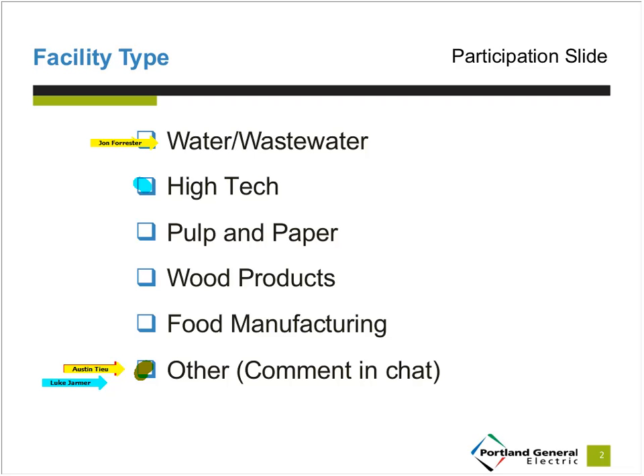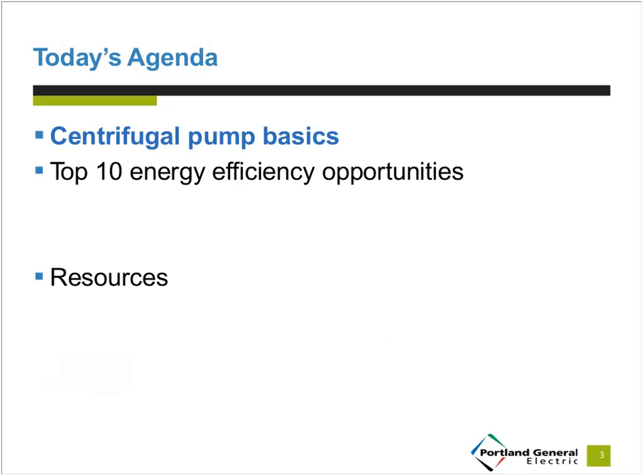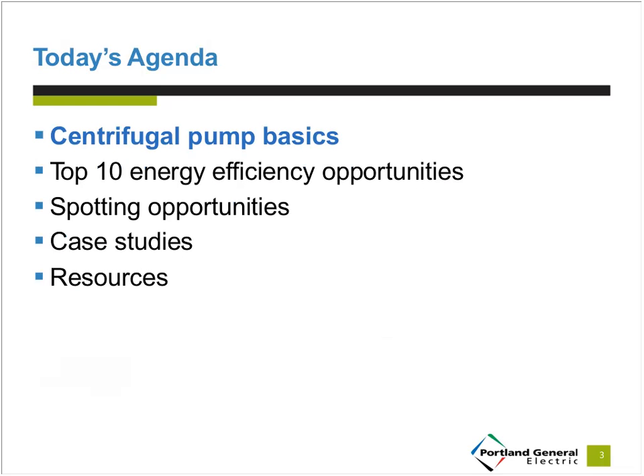And a high-rise residential. So we can move on to start with today's agenda. We'll start with some of the basics on centrifugal pumps, then cover the top ten energy efficiency opportunities, then move on to how to spot opportunities at your facility, go through some case studies where facilities implemented opportunities and received incentives from Energy Trust, and then follow up with Greg Nelson to hear about resources available to you.